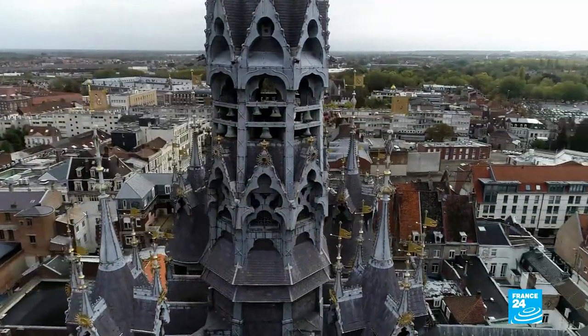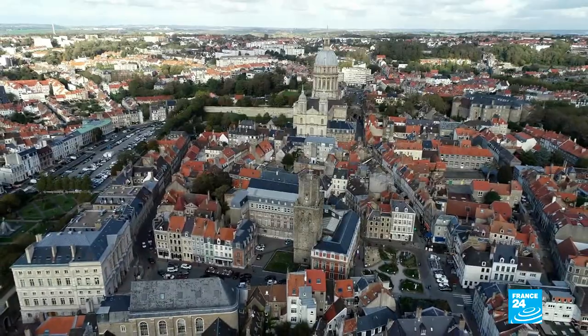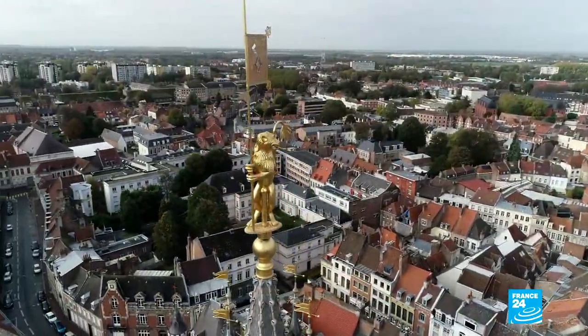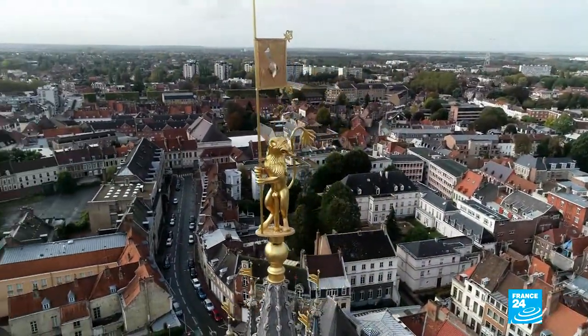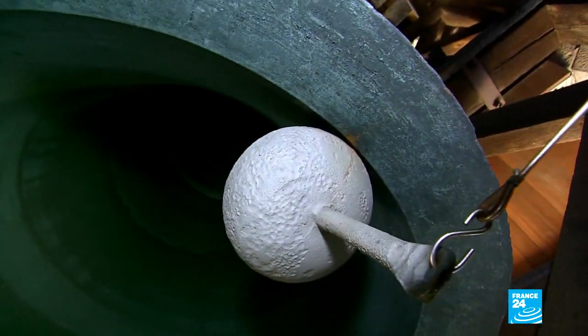These amazing silhouettes are belfries. They were built in the Middle Ages to mark the civic independence of towns from the grip of local lords. Twenty-seven of them rise up into the sky in the Hauts-de-France area. They're an important part of local life and tell the story of this region.